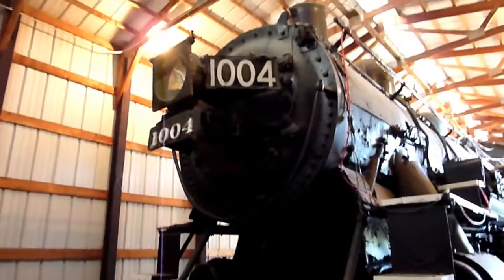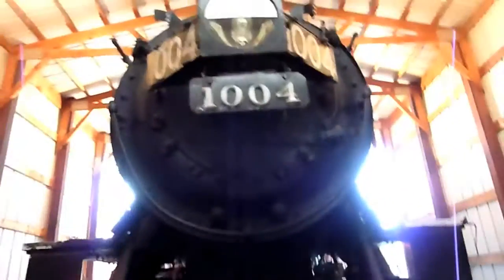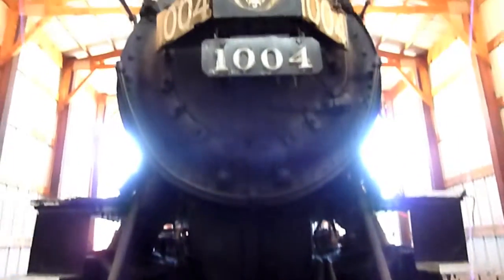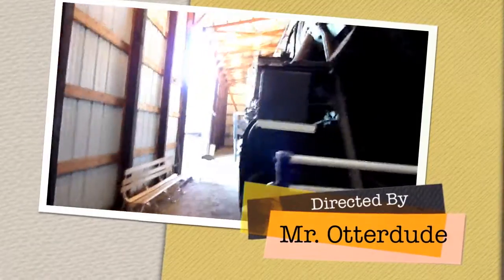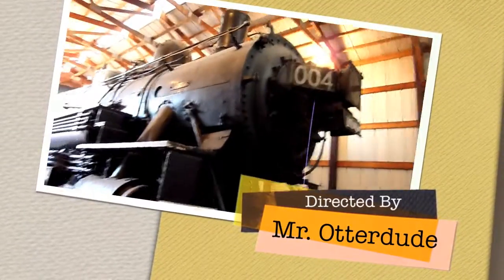Here's the 1004 from over here. This is what it's like to be standing in front of a giant train when it's coming at you down the tracks — you best get out of the way, folks. Really a beautiful train, really nice.